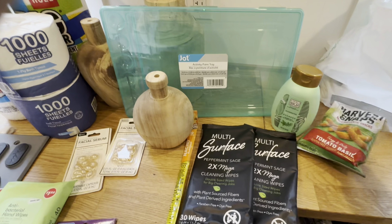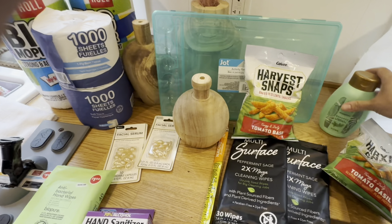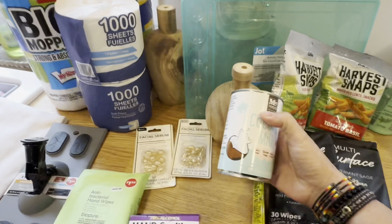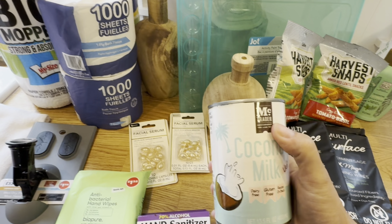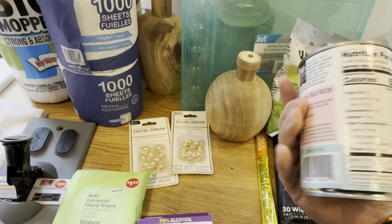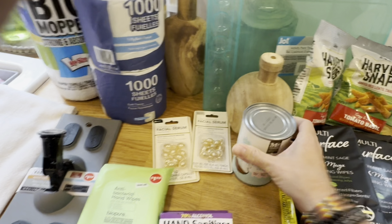I picked up a few of my favorite tomato basil harvest snaps — those are regulars as well. I don't always get to see coconut milk, so I figured I would pick that up. This is that McTrader brand you occasionally see — it's dairy free, gluten free, and light at 50 calories per serving for a third of a cup.